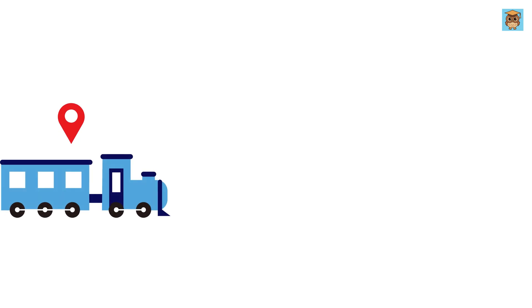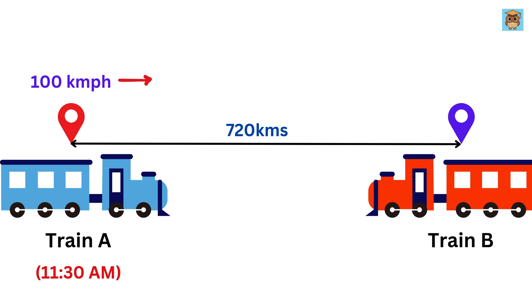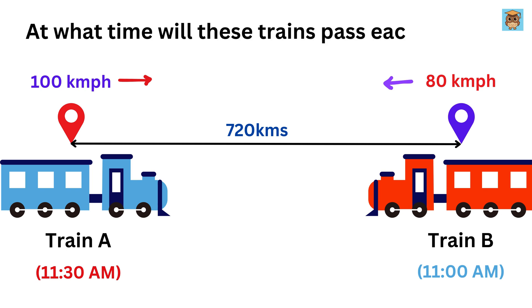One train, we will call it Train A, is about to leave at 11:30 a.m., heading toward a destination 720 kilometers away, traveling at a speed of 100 kilometers per hour. The other, Train B, starts its journey at 11 a.m., traveling at a speed of 80 kilometers per hour and heading straight toward Train A. The question is: at what time will these trains pass each other?